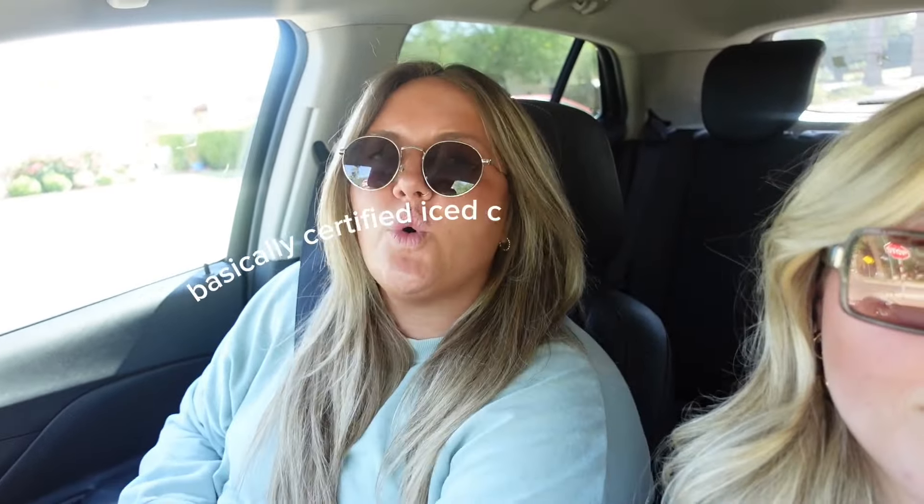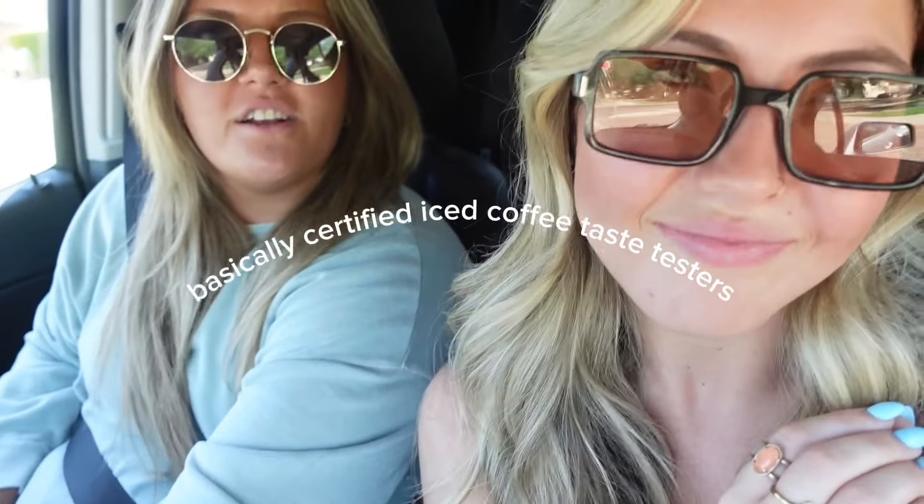Hi guys, welcome to this week's video. We are going to try as many coffee shops in Phoenix, Arizona as possible. We love coffee — we actually enjoy coffee, like true coffee. We want to know the original origin of a bean.